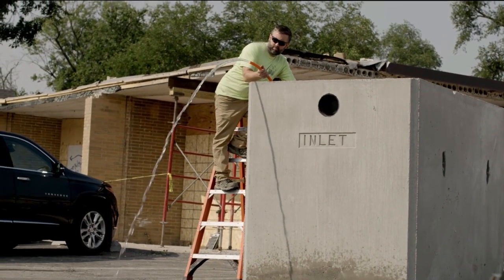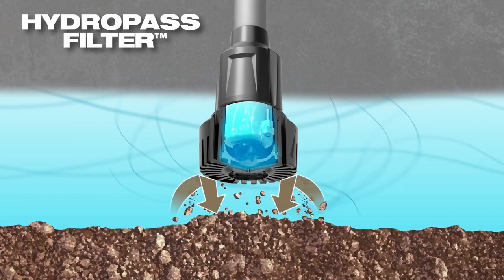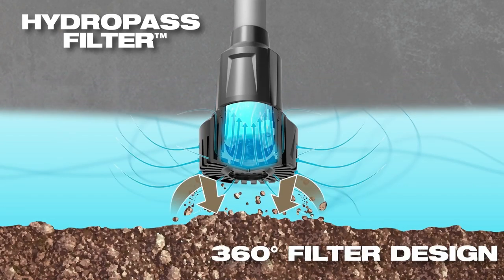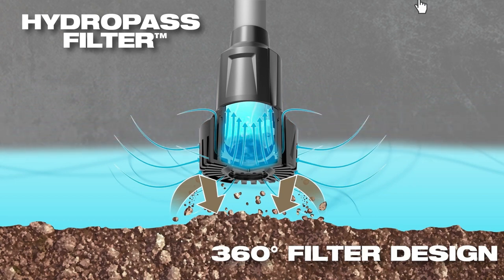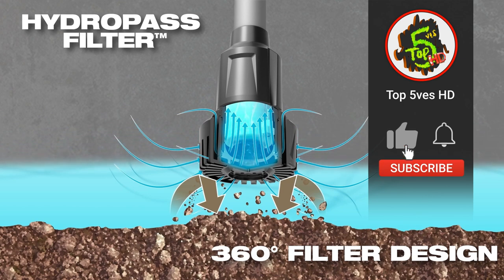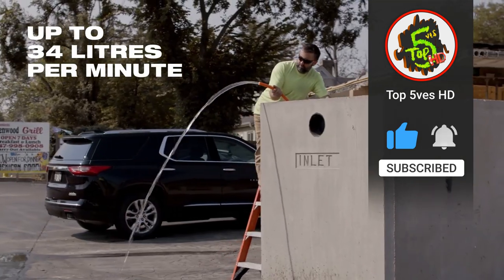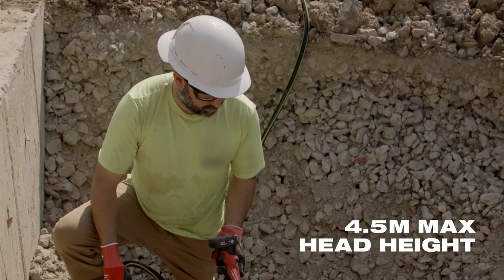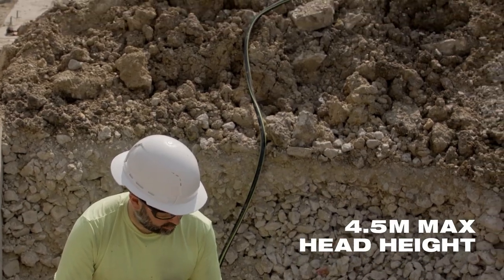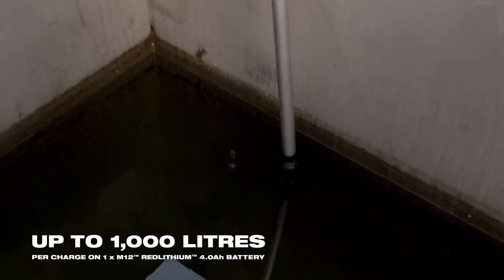To direct the outflow gives greater control, and it contains the mess. Equipped with hydro-pass filter technology that shields against clogs, its 360-degree filter design allows water to enter from virtually every direction, maximizing flow and minimizing downtime. The M12 Brush Stick Water Pump can effortlessly pump up to 34 liters per minute and delivers the power to push water farther with a 4.5-meter maximum head height, delivering up to 1,000 liters on a single charge.